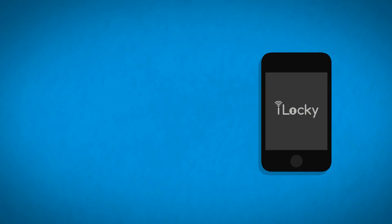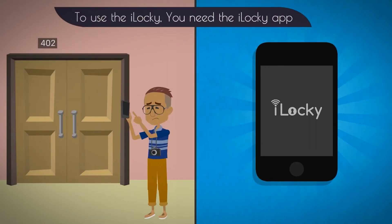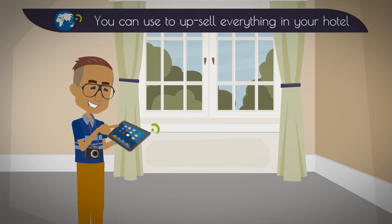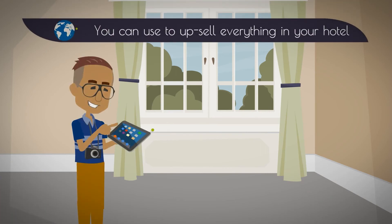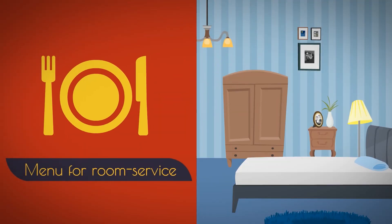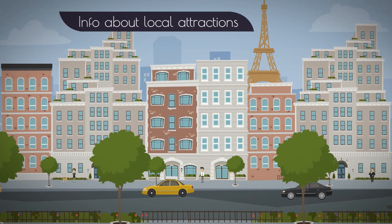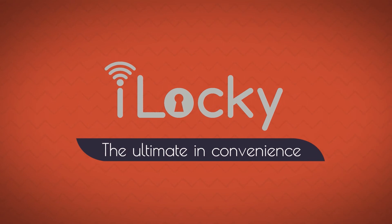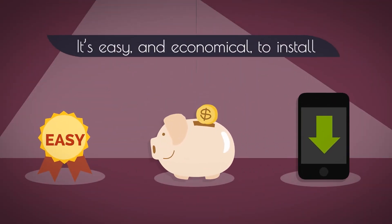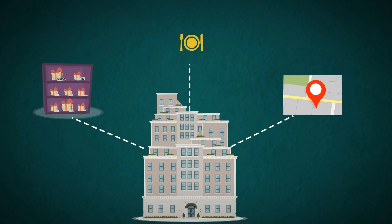But there's more. To use iLocky, guests need the iLocky app. Once they have it, it's an internet portal that you can use to upsell everything in your hotel. Tell them about everything in your gift shop. Send them a menu for room service. And give them info about local attractions. In short, the iLocky is the ultimate in convenience. It's easy and economical to install, and it'll help you upsell services too.